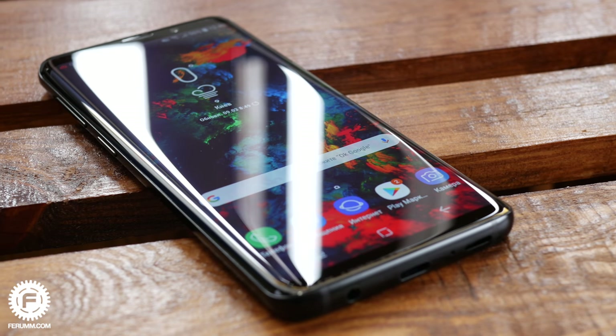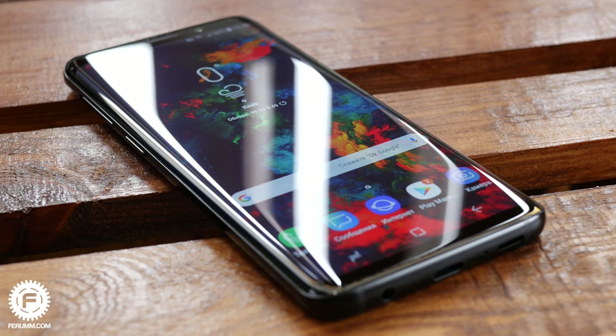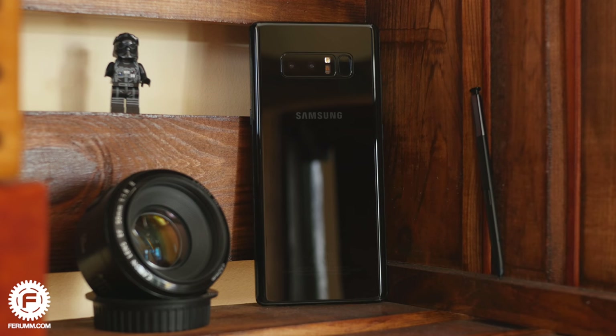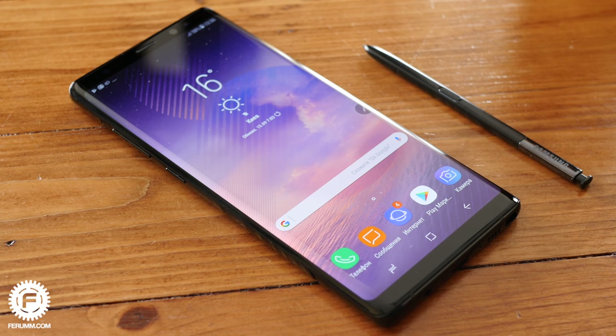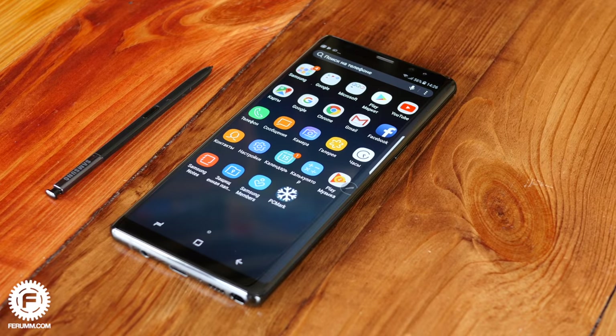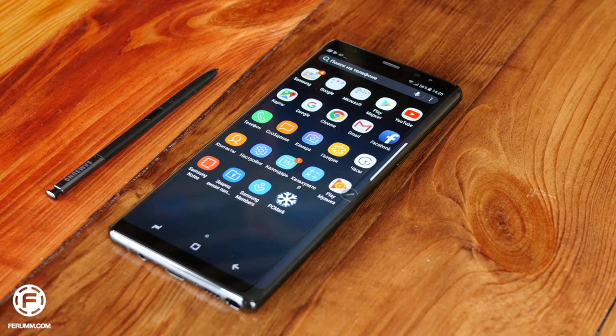If Galaxy S are flagships for ordinary people, then Galaxy Note are phablets for real technology lovers. Samsung managed to include all their features in one gadget: their own chipset, the same AMOLED screen, eye unlock, Smart Display Sensor, and the same stylus, which became even more capable this year. Long story short, this is a wonderful masterpiece and it's unique on the market. Will Samsung jump over their best this year? Let's find out.